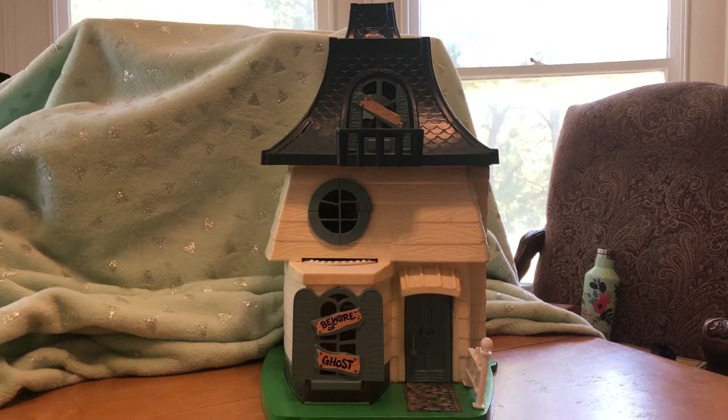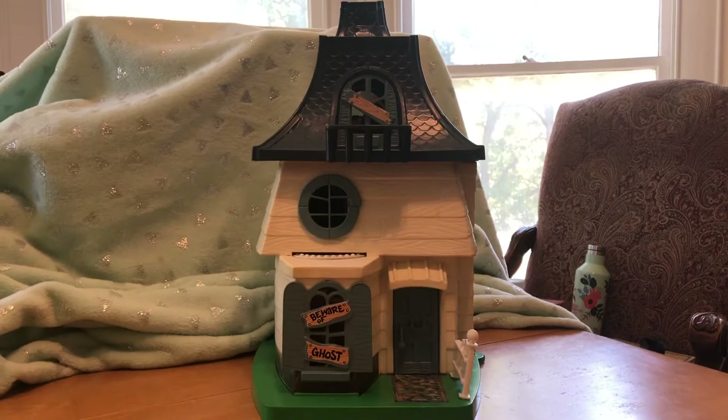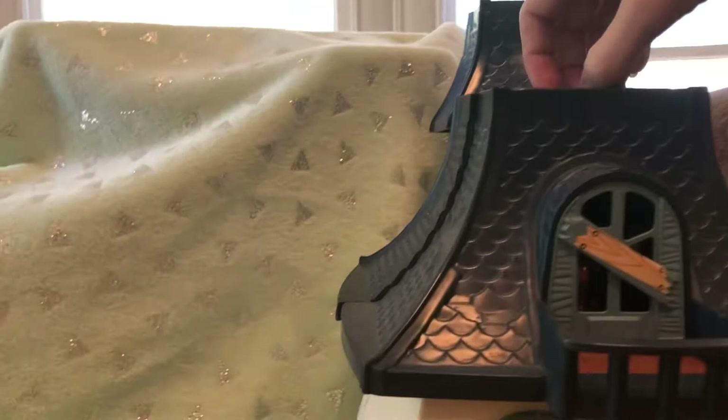Welcome to the Weebles Haunted House. It's a spooky Halloween house, boys and girls, but it's actually fun spooky — my favorite kind of spooky.